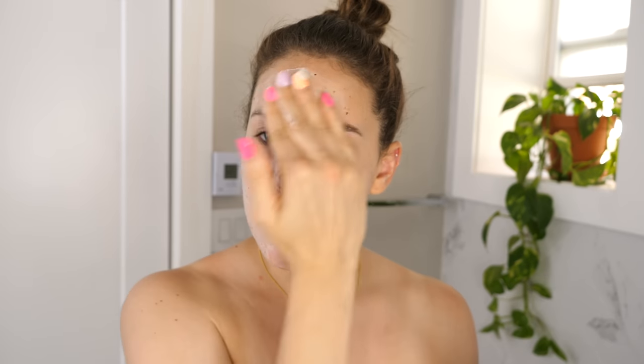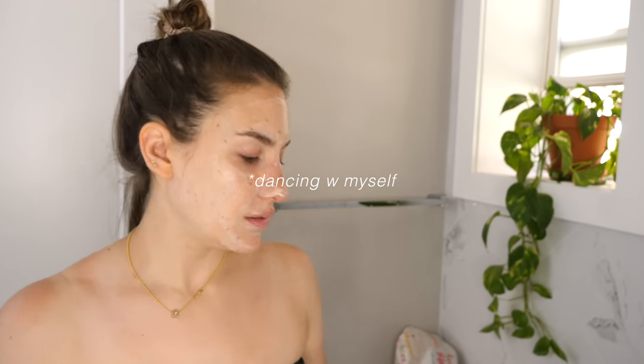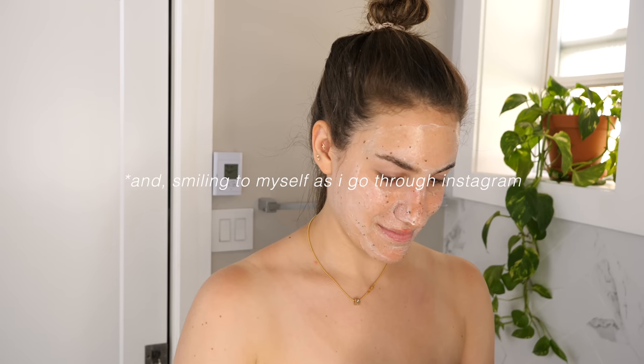This is the Fresh Lotus Youth Preserve Rescue Mask Seaweed Radiance Facial. It's really nice because you only have to leave it on for five minutes, so it's quick and easy. There are little beads in it, so it will slightly exfoliate your face — not intense, but enough to get rid of some dead skin, which contributes to the radiance. I'll let that sit for a few minutes and then be back.